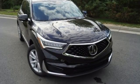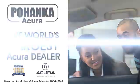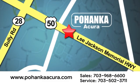Luxury performance Acura. You need to drive it to believe it. See it for yourself today. Pohanka Acura is a great place to buy a car. We're conveniently located at 13911 Lee Jackson Memorial Highway, Route 50 in Chantilly.